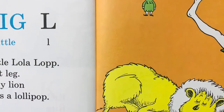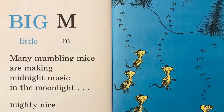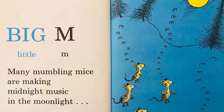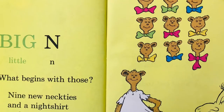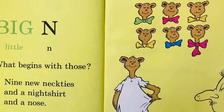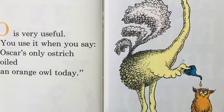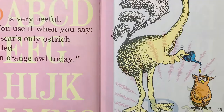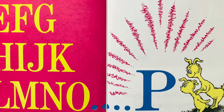Big L, little L, little Lola Lop. Left leg lazy lion licks a lollipop. Big M, little M. Many mumbling mice are making midnight music in the moonlight. Mighty nice. Big N, little N. What begins with those? Nine new neckties and a nightshirt and a nose. O is very useful, you can use it when you say: Oscar's only ostrich rolled an orange L today. A, B, C, D, E, F, G, H, I, J, K, L, M, N, O, P.